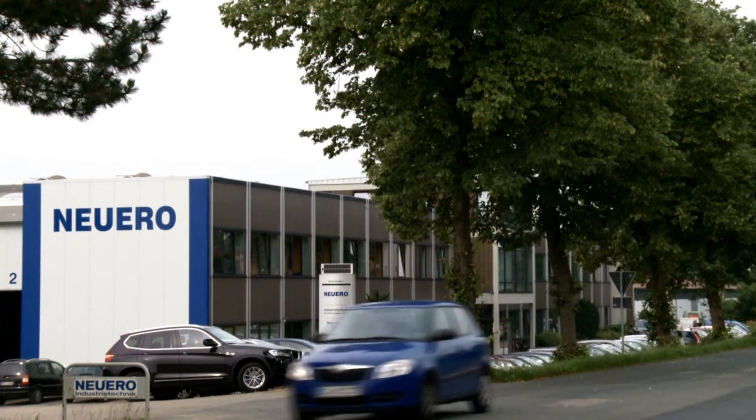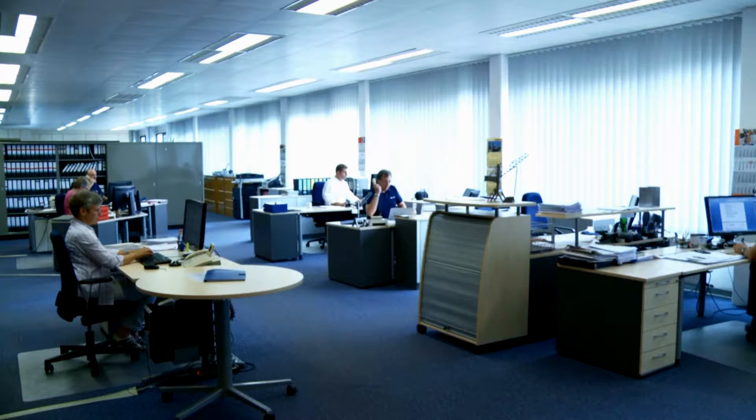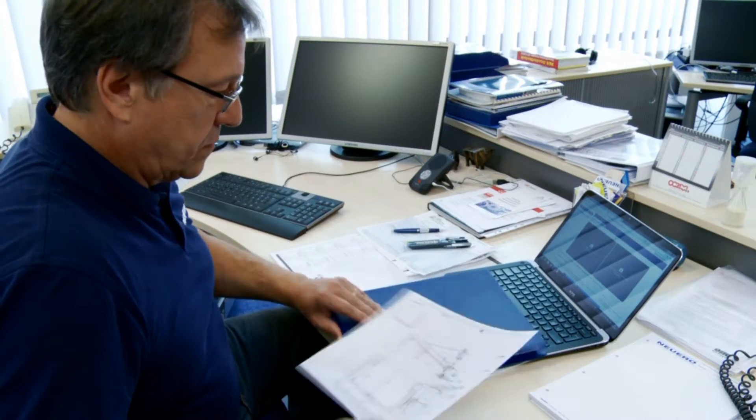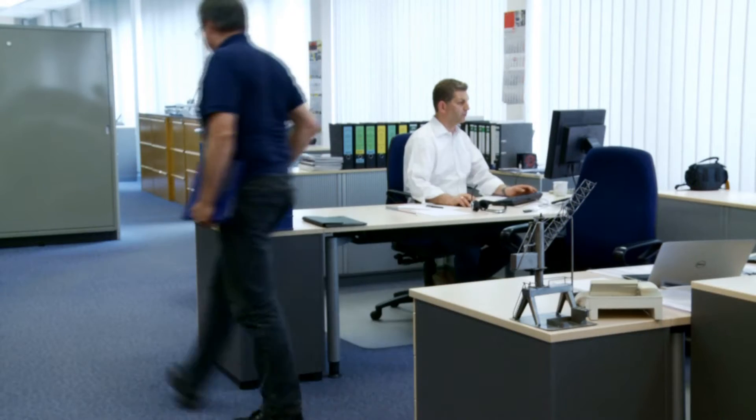Neuero was founded 100 years ago in the heart of Germany, in Melle. We follow the German tradition of reliable and high-quality manufacturing of machineries for industrial plants. Made in Germany is the basis of our internationally well-known reputation.